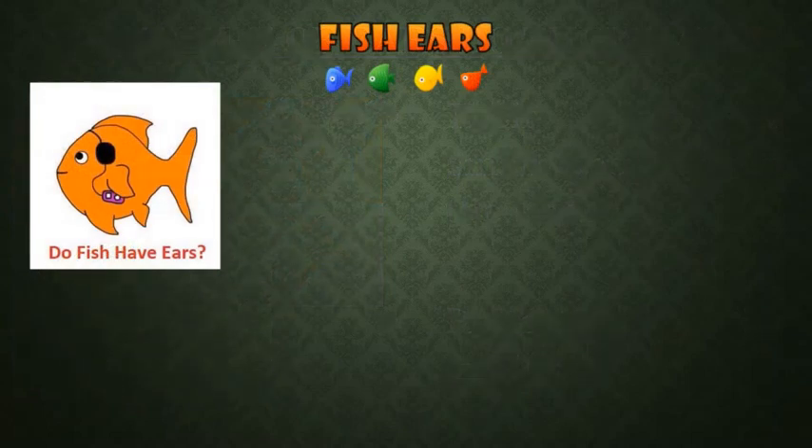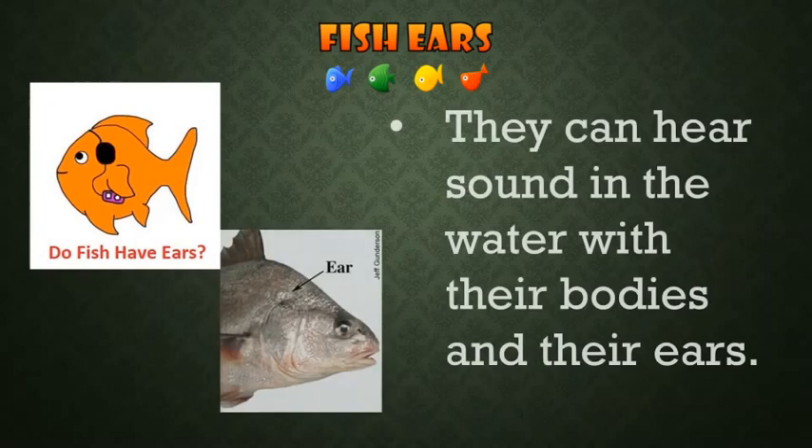They have no external ears. Do fishes have ears? Let's find out. Yes, but internal. They can hear sound in the water with their bodies and their ears.